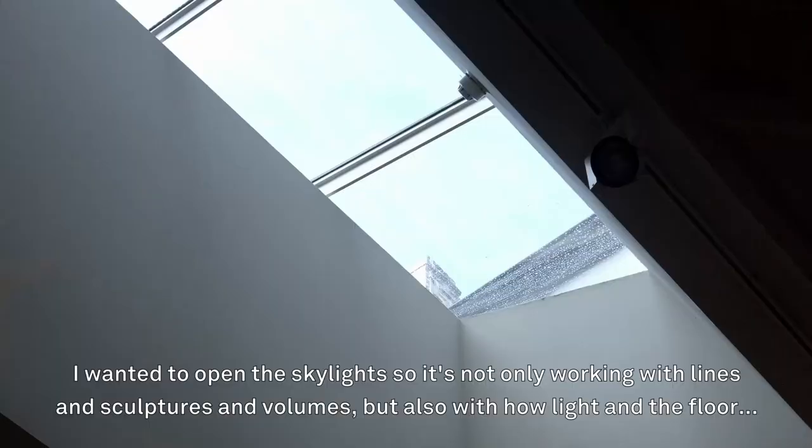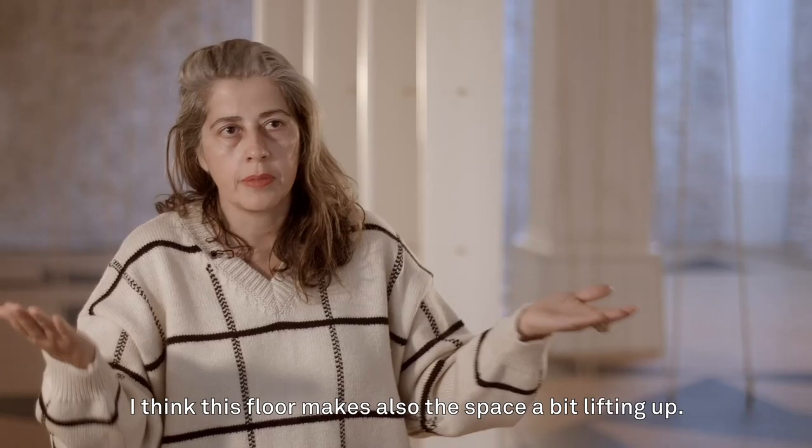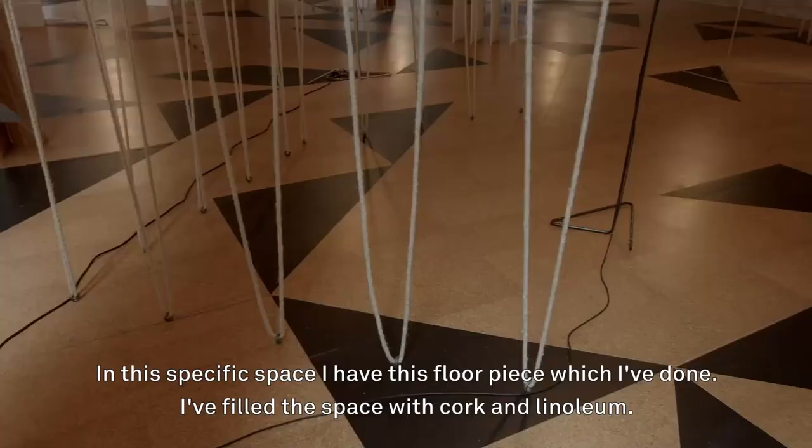So there's a lot of rope in this room. I wanted to open the skylights so it's not only working with lines and sculptures and volumes but also with how light and the floor — I think this floor makes the space lift up a bit.